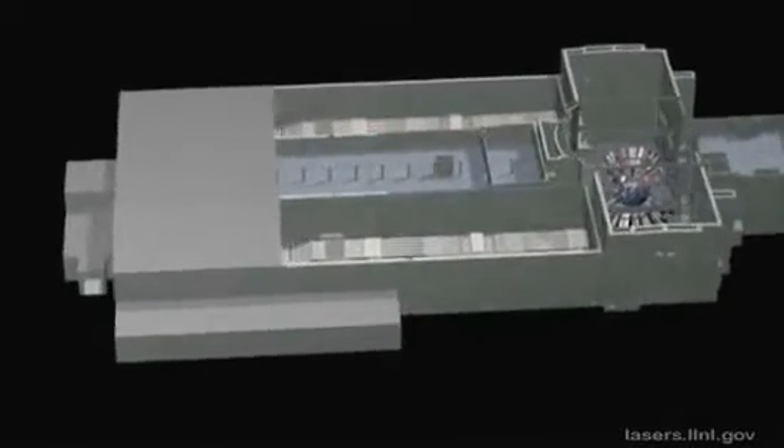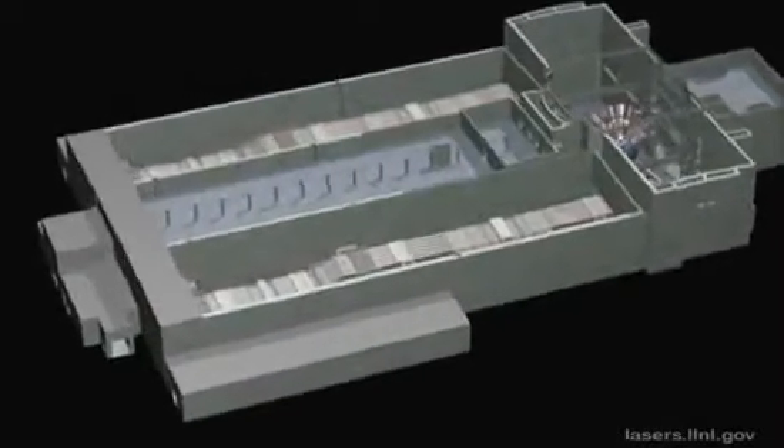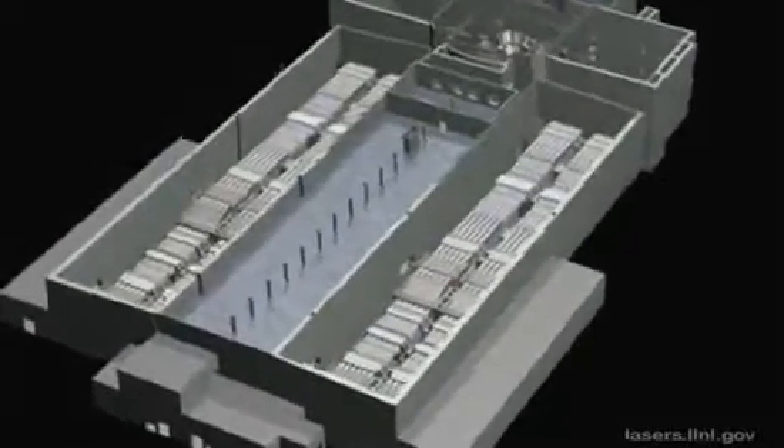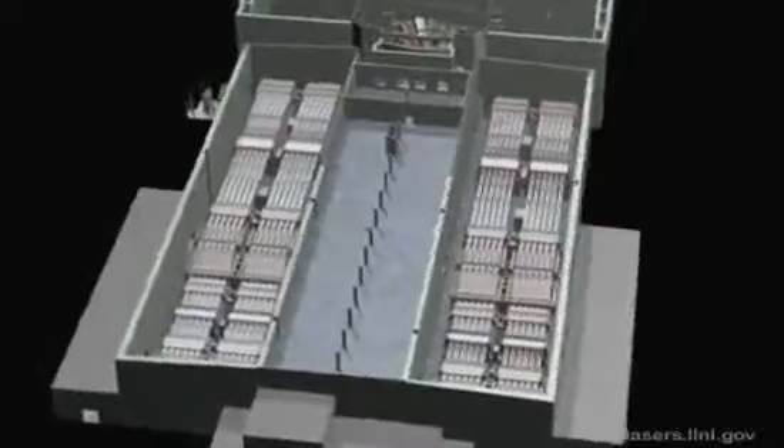85 feet tall, the laser and target area building is the size of three football fields. Inside are two parallel laser bays, each containing 96 beamlines.